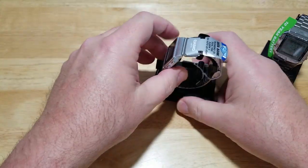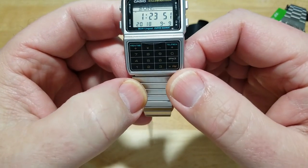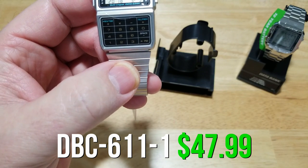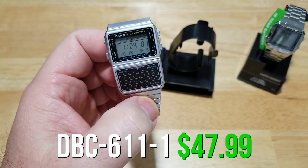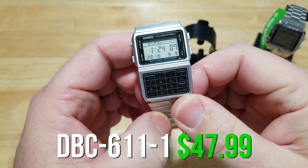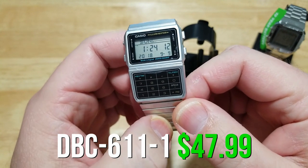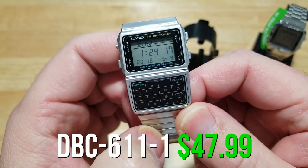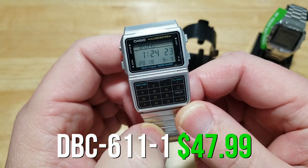Now this is considered the dressier of all the watches — the DBC-611. It has a 25-page data bank and is a calculator. It's the second smallest at 33.1 millimeters, but does have dual time, stopwatch, five alarms, multi-language display, auto calendar, 12 and 24-hour formats, and a three-year battery. Again, limited water resistance.